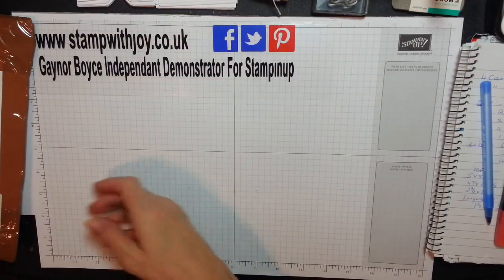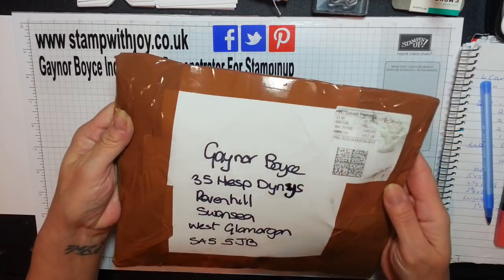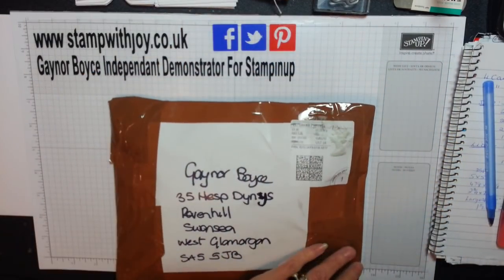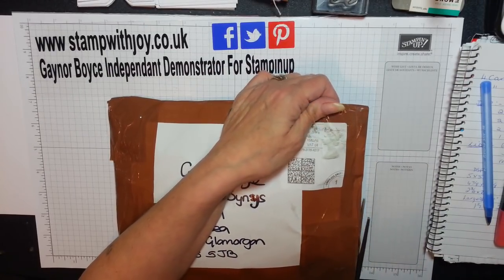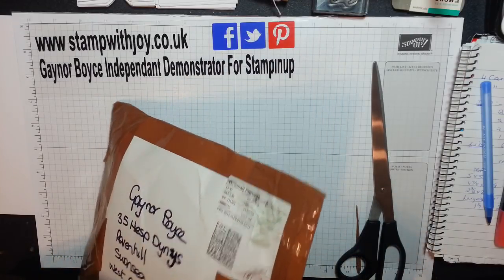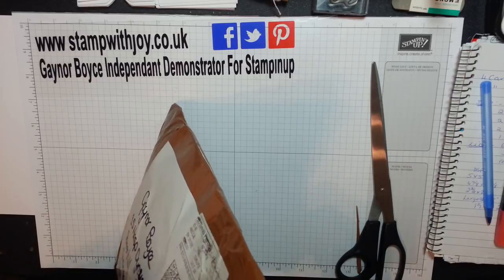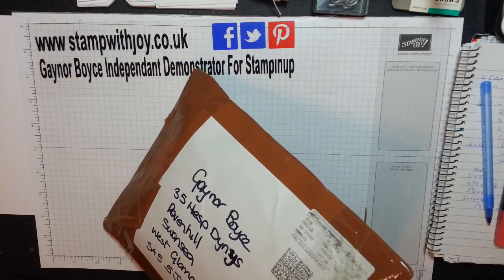Hey Stampers, Gainer again. I've had another parcel this morning and obviously it's in the UK but there's no address so I'm going to have to be really careful and snip right as close to this edge as possible so I can get in. I'm going to get my scissors in there now. I love getting parcels.